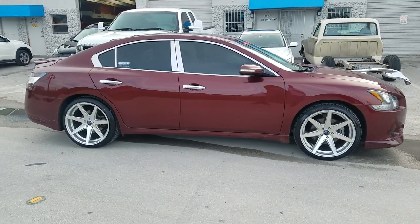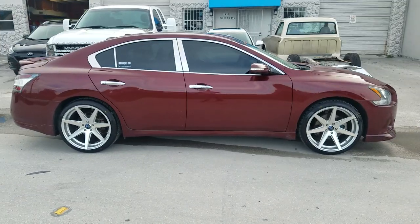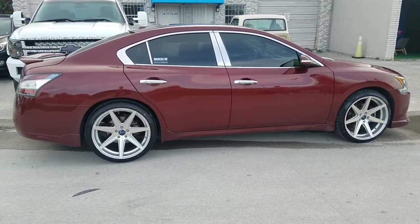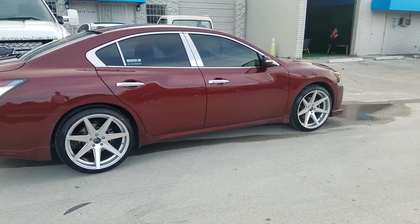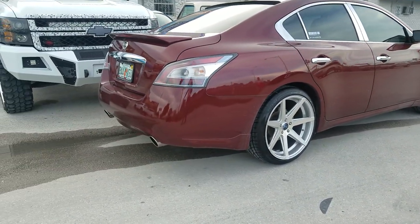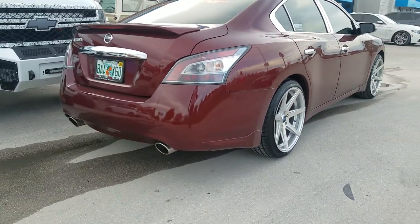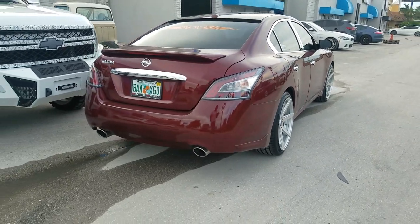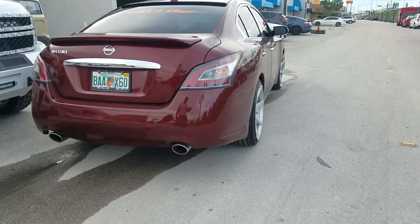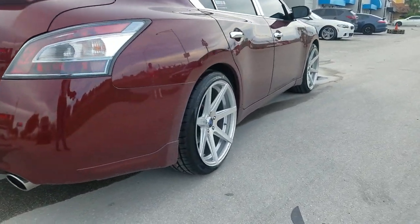Right now you're looking at a Nissan Maxima with the Rohanna RC7s in silver machine — a great looking wheel, 20x10 with a 255/35/20. Nice looking wheel, can be lowered; you can see it has just a small gap in there, but really really nice wheel. You can find these wheels online at dovesantires.com or call us at 877-544-8473.